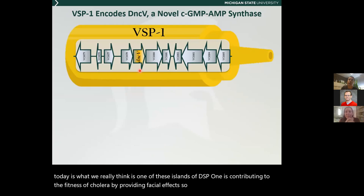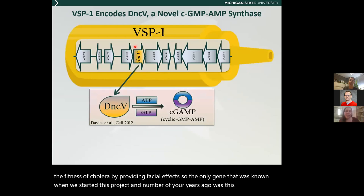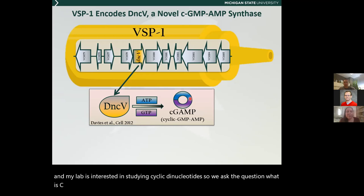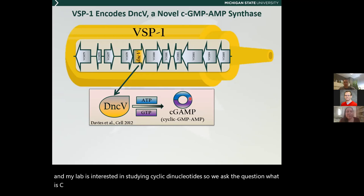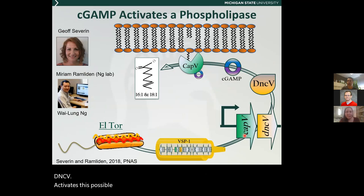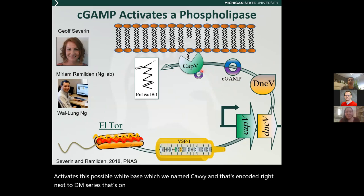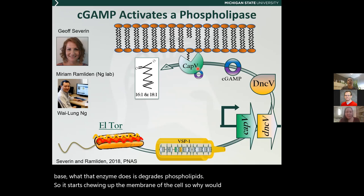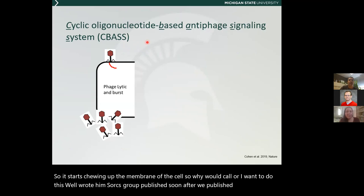The only gene known when we started this project was DNCD — a cyclic dinucleotide synthase that makes the cyclic dinucleotide cyclic GMP-AMP, or cGAMP. My lab is interested in cyclic dinucleotides, so we asked what cGAMP is doing in the cell. What we found was that the cGAMP made by DncV activates a phospholipase we named CapV, encoded right next to DncV on the island. When cGAMP activates the phospholipase, it degrades phospholipids, chewing up the membrane of the cell. The Sorek group published soon after us that this was actually an anti-phage system — a CBASS system for cyclic oligonucleotide-based anti-phage signaling system.